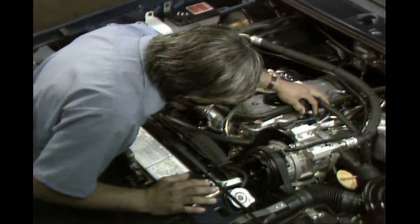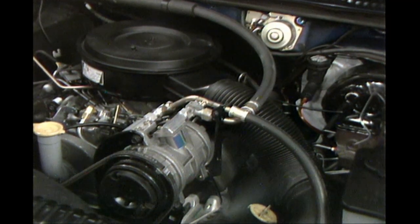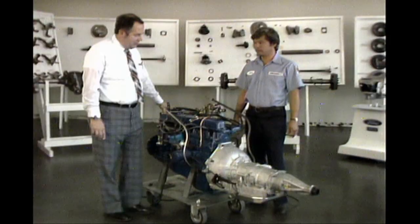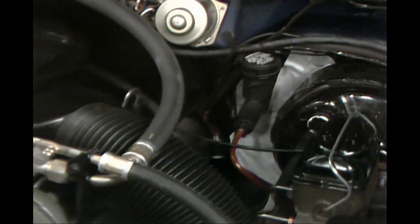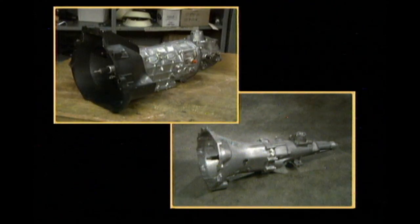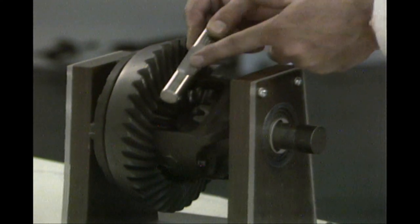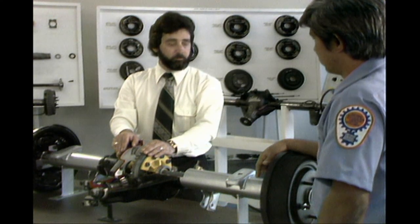On light trucks, diesel engines are coming. A 2.2-liter diesel on Rangers and a 6.9-liter diesel on the E and F-Series. A feedback version of the 2150 carburetor used on 8-cylinder truck engines with electronic engine control 3. The automatic overdrive transmission is going on 4.9-liter engines with a new cable TV control. Hydraulic clutches will be available on F-Series with manual transmissions similar to the Rangers. Independent front suspension on 4-wheel drive Ranger trucks. Several new models of 4- and 5-speed manual transmissions for the Ranger, plus a new high-ratio gear set and a new 8.8-inch integral carrier axle for E and F-Series and Broncos.